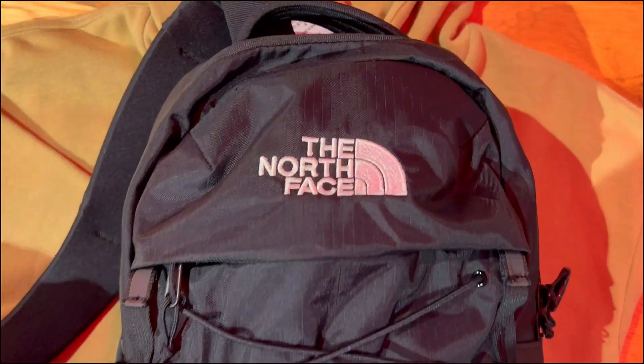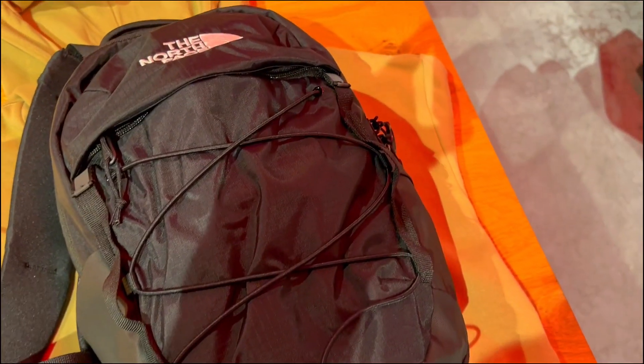What is going on with this North Face Borealis Mini? Is it worth it? Here are three things you need to know about this backpack.